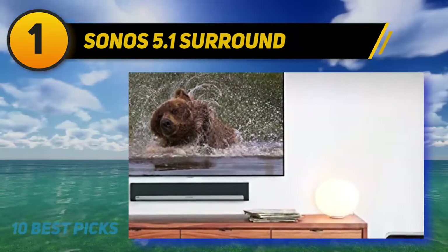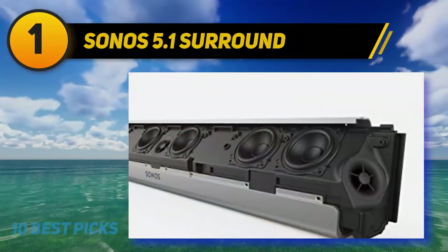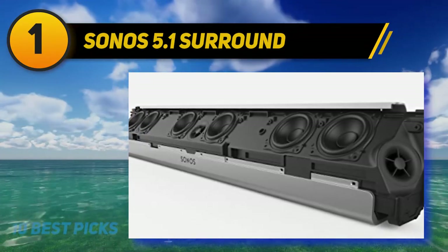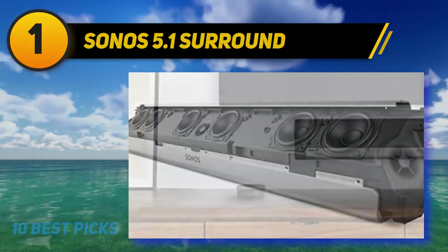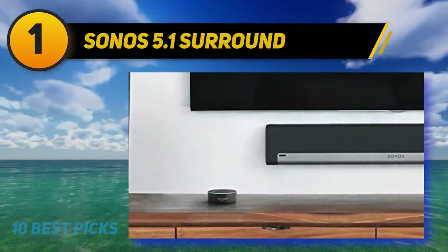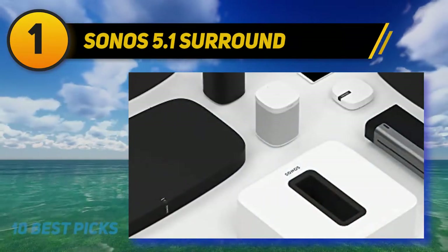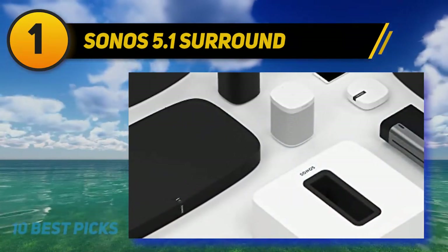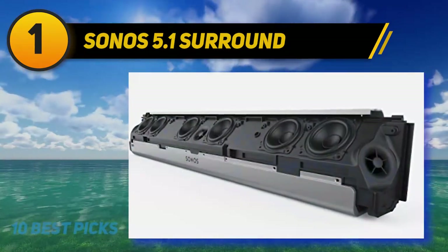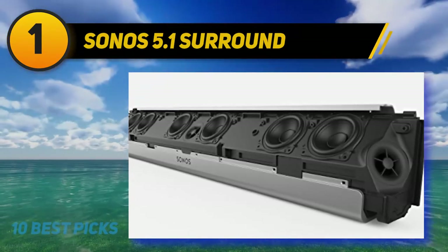The highs, lows, and mid-ranges on the Sonos speakers sound impeccably smooth and detailed. While watching movies, you can literally hear sound effects emanating from different directions of the room and pick up details in the music you never noticed before. One thing that stands out with the Sonos 5.1 system is its simplicity — there's no need to run speaker wires around the room. All you do is connect the Playbar to your TV with a single optical cable, and the rear speakers and subwoofer sync up wirelessly.